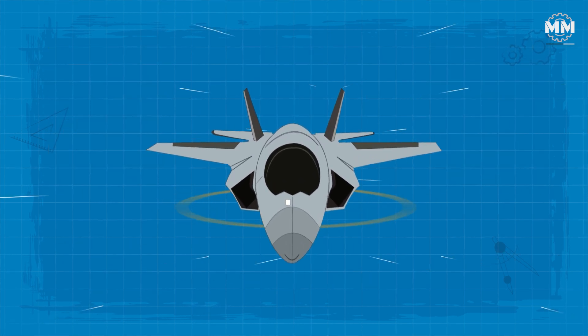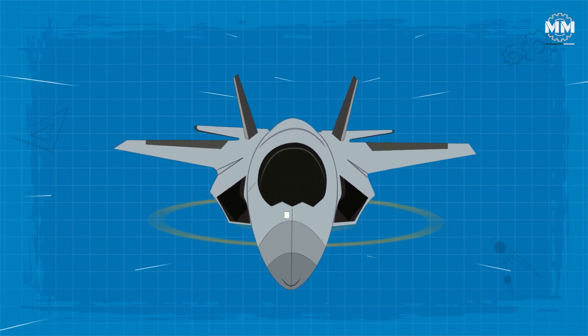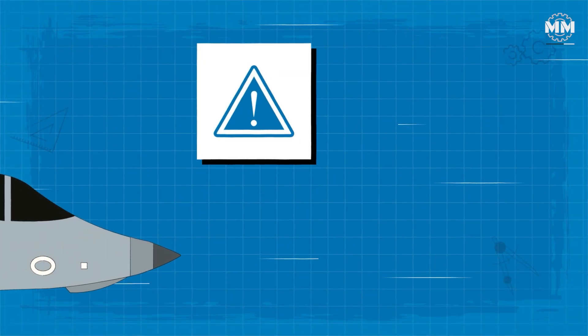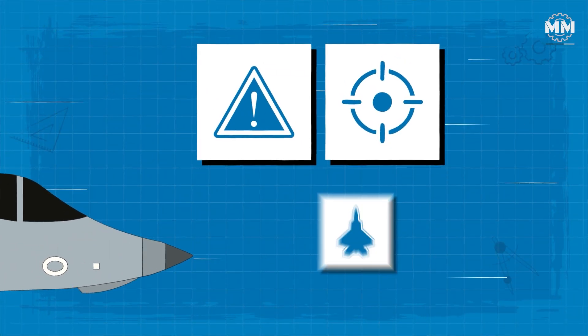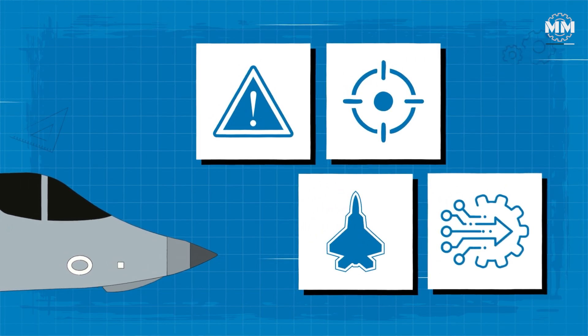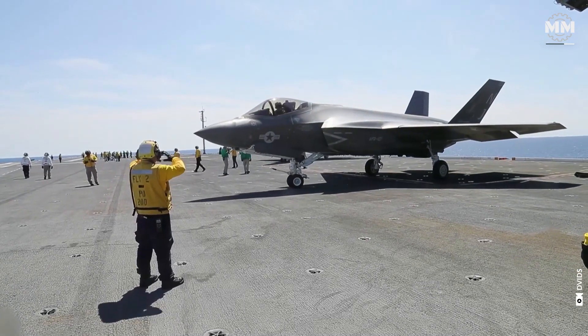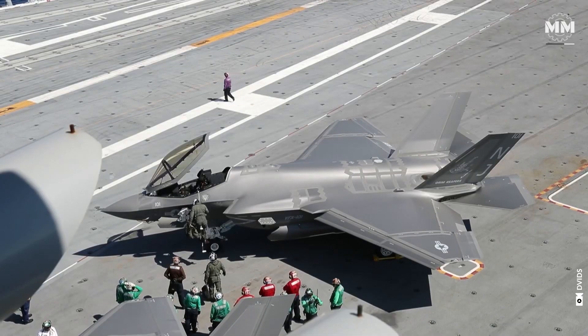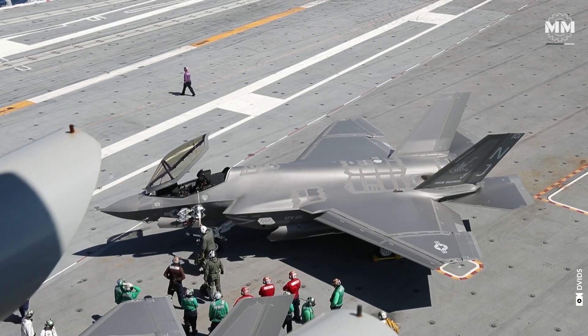The AN/ASQ-239 electronic warfare suite rounds out the sensor package, offering radar warning, targeting support and self-protection through advanced electronic attack capabilities. Together, these systems elevate the F-35C's survivability and mission performance in highly contested environments.